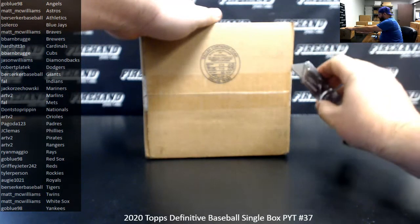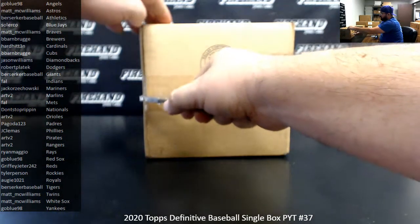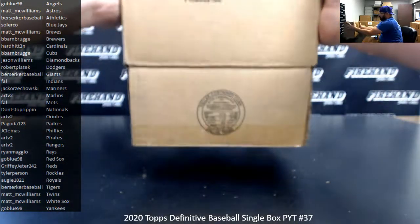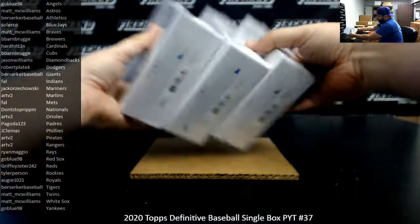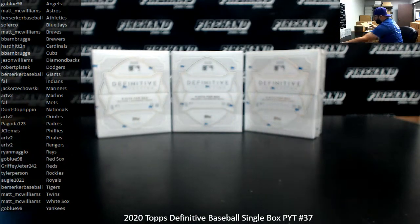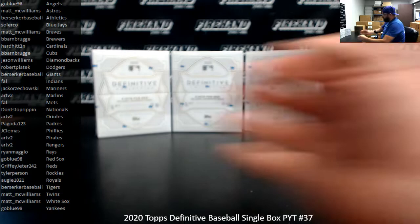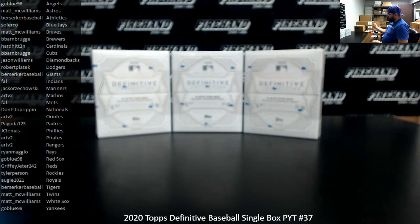We're going to pick a fresh box out of a Definitive case here, so I'm going to open up the case to reveal the three boxes. Definitive cases seem to have the most shrapnel of any product out there as far as the cardboard is concerned. We'll number the boxes 1, 2, and 3, and then we'll also assign numbers 4, 5, and 6. So we'll use the roll of the die to know which box we'll use for this break. The other two boxes will be held aside for future breaks.